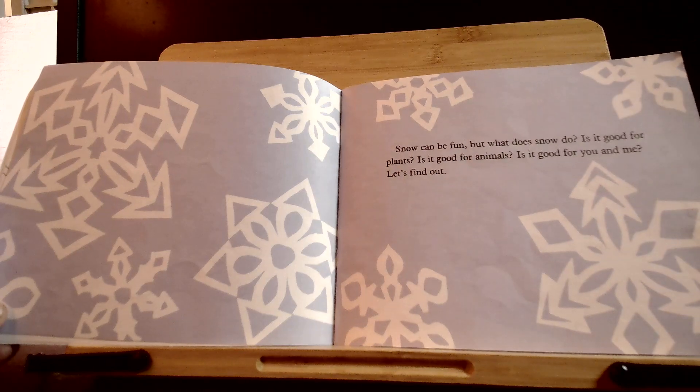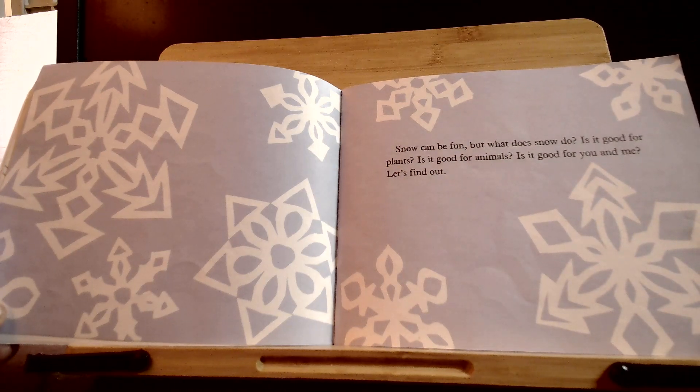Snow can be fun. But what does snow do? Is it good for plants? Is it good for animals? Is it good for you and me? Let's find out.